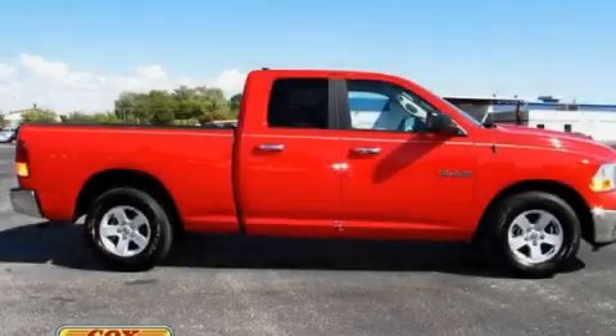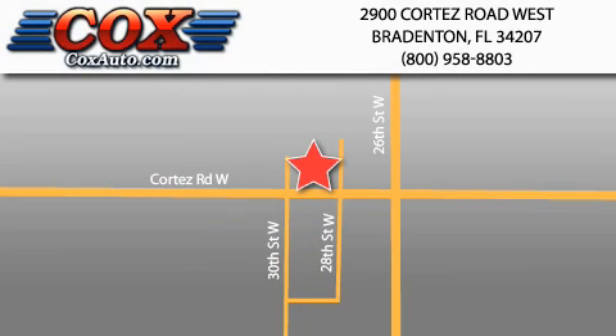Stop by today and test drive this vehicle for yourself. Be sure to take advantage of our first-year complimentary basic maintenance on every pre-owned vehicle purchased from Cox Automotive.